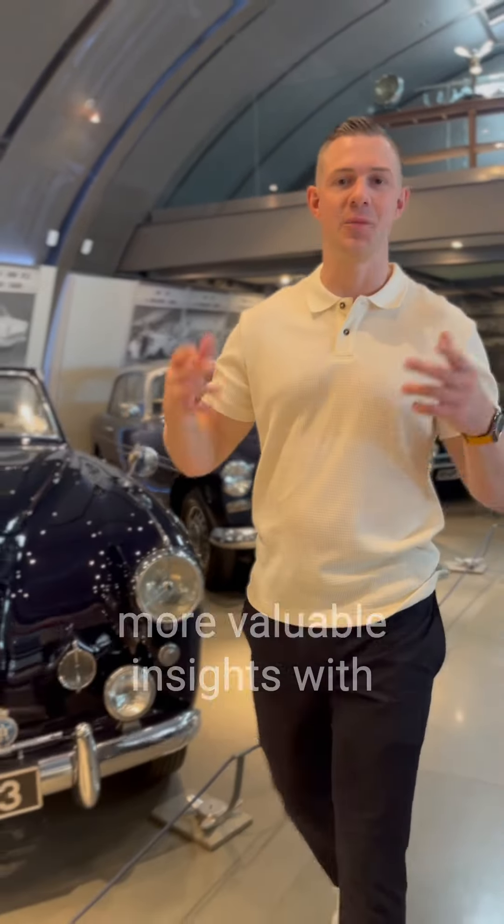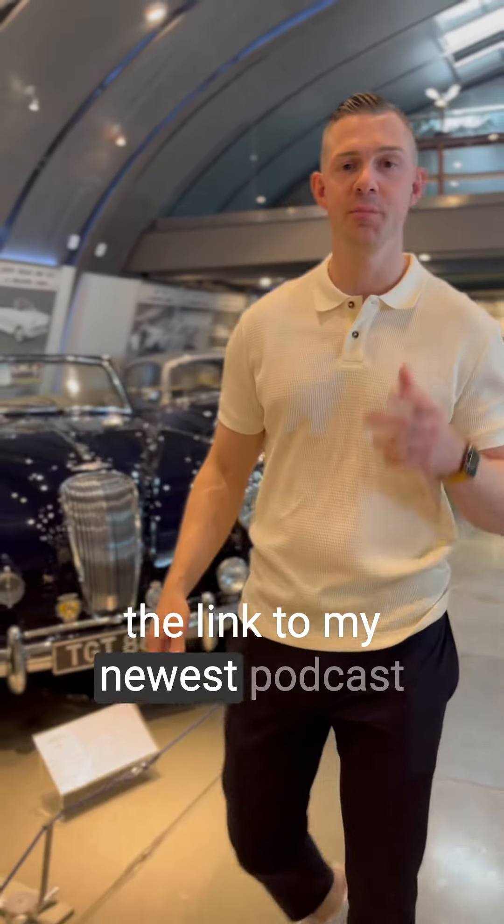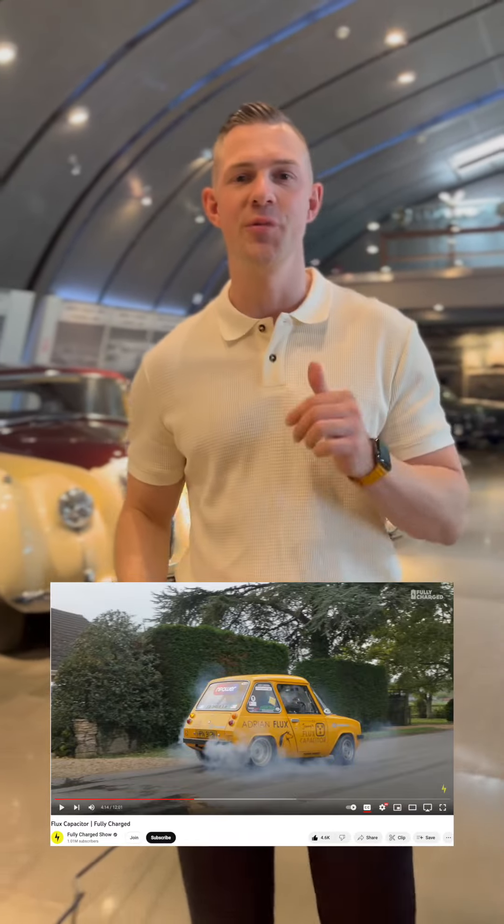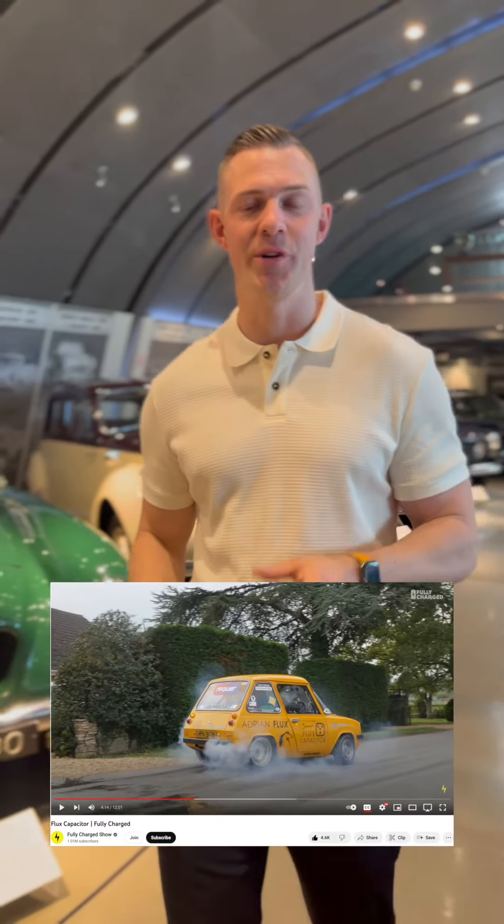Don't miss the comment section where you can gain more insights, with a link to my news podcast episode Talking Mobility, where we talk about the fun times of EVs and IVIs. I'm also going to put a link to a YouTube video where they put an 800 horsepower motor into the E8000.